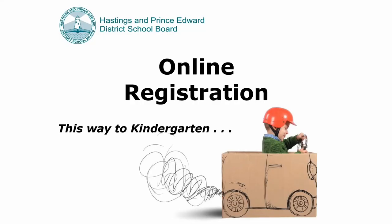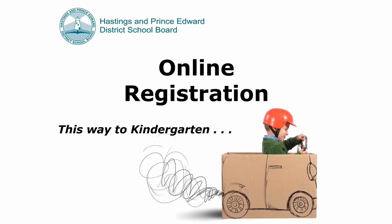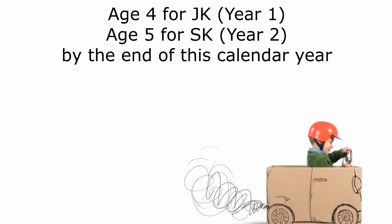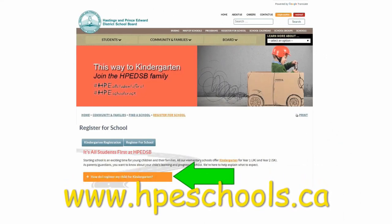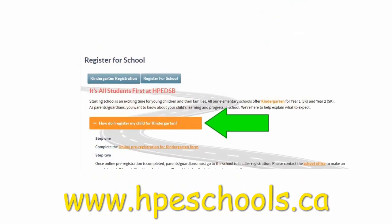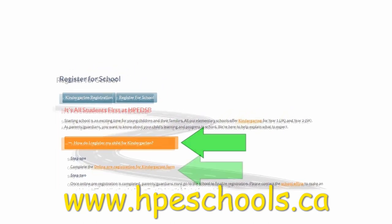And now some instructions on how to get registered for kindergarten. This process will take about 10 minutes. If you don't have access to the internet, please contact your child's school to get access to a paper copy. To be eligible for kindergarten, a child must turn four or five during this calendar year. To begin the registration process, navigate to the kindergarten registration page, click the orange bar, and proceed through step one to upload your information.